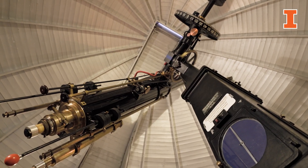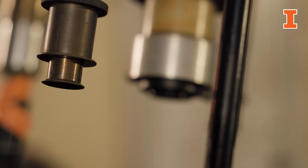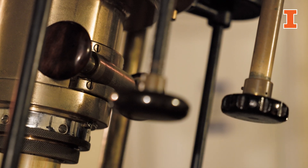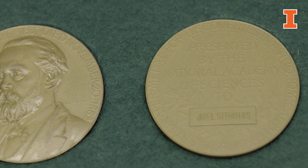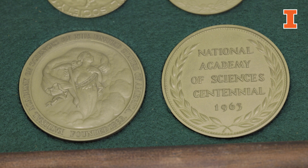The observatory was named a National Historic Landmark due to the groundbreaking work of Joel Stebbins and his collaborators. The importance of being able to measure the brightness of stars directly, rather than simply inferring it from an image on a plate, is incredibly important to astronomy. The importance of that can't be understated, and his groundbreaking work is what has made this place so important to the history of astronomy.